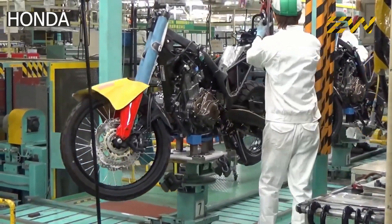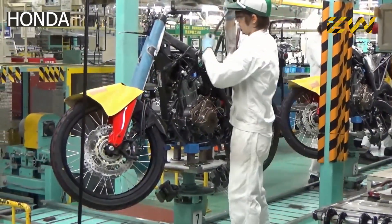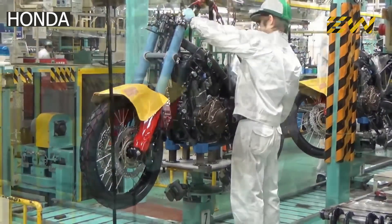Once the wheels are attached, the bike is moved on a ground conveyor which carries it through the plant along various assembly lines.